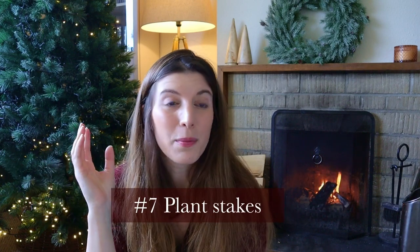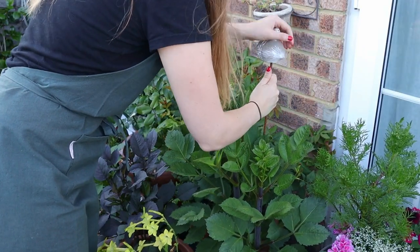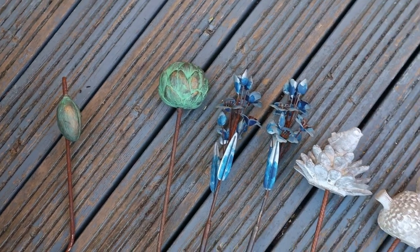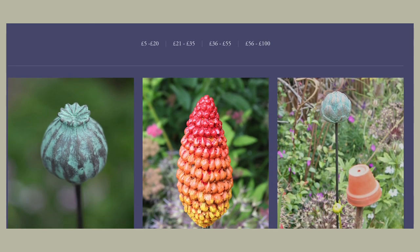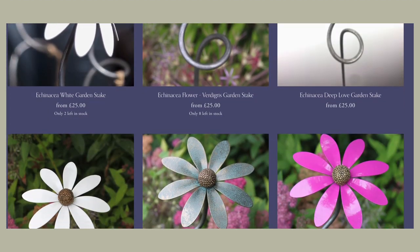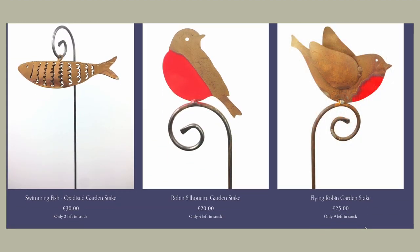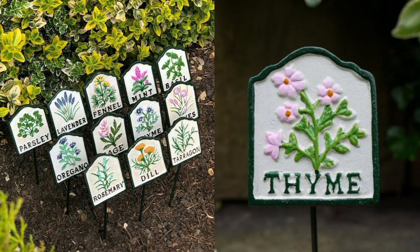Beautiful garden stakes are also a great gift. You need stakes to keep plants upright, especially in heavy rain or if they're top-heavy — so why not make something utilitarian really pretty? I love the stakes by Paul Cox; they're absolutely beautiful. I have two — an artichoke one and a flower bud — and they come in a range of colors and shapes. I think they're just the loveliest gift and definitely one I'd recommend putting under the tree.